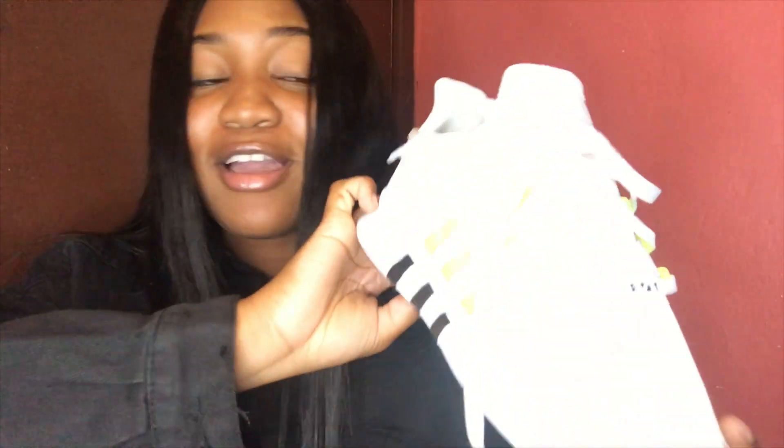Next I'll show you guys these shoes I got from Shoe Carnival — it's like a Foot Locker or Finish Line type of store. I only got these because I needed a shoe to wear with my first day outfit. They're just Adidas — I got these last minute to go with my outfit.